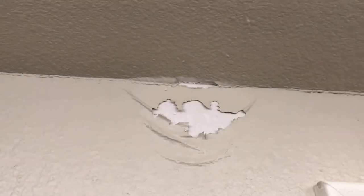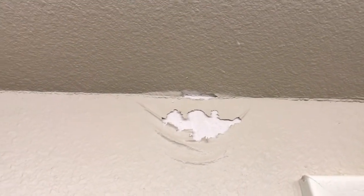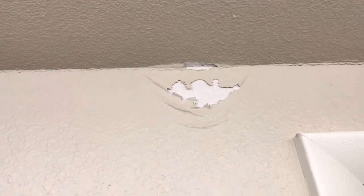We did see some water damage, which we think might be from where that grout is missing in the tub. This looks to be that sort of general area. It's dry, but obviously that needs to be addressed.